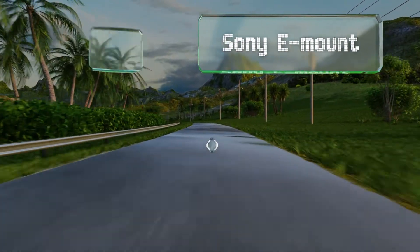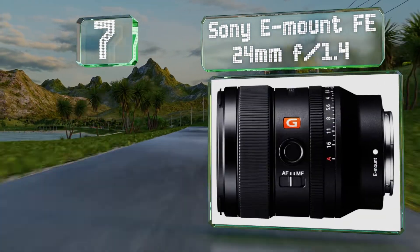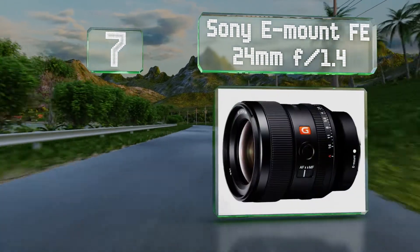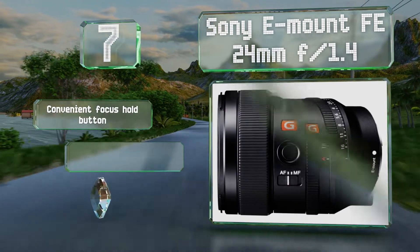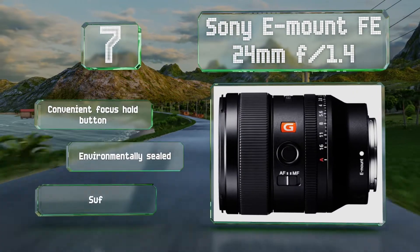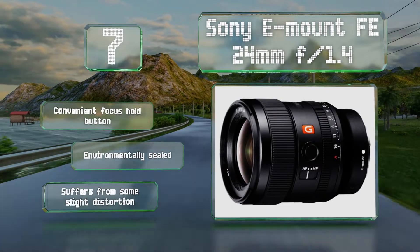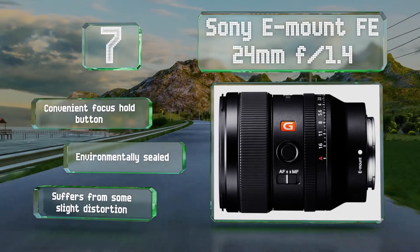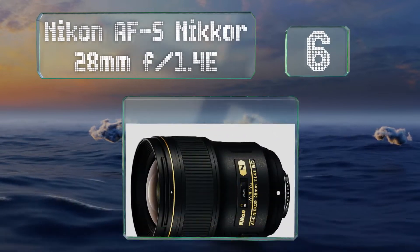At number seven, the Sony E-mount FE 24mm f/1.4 comes from a company that knows many of its users rely on their bodies for film production, so they added a switch to this offering that de-clicks its aperture setting, allowing you to make smooth exposure adjustments mid-shot. It includes a convenient focus hold button and is environmentally sealed, but it does suffer from some slight distortion.